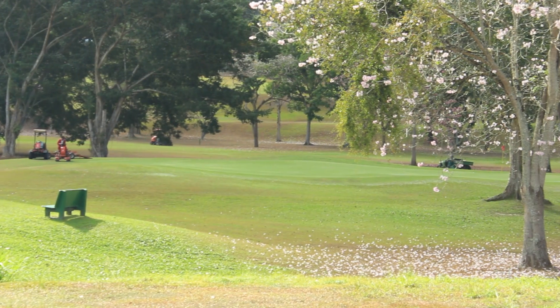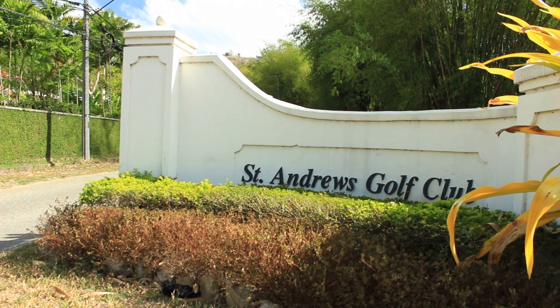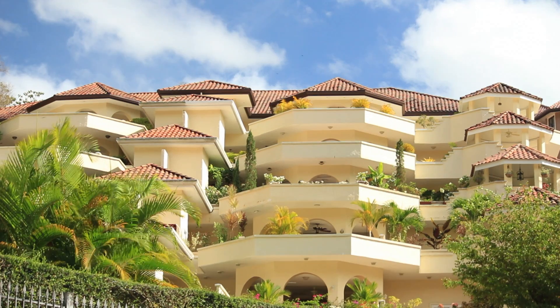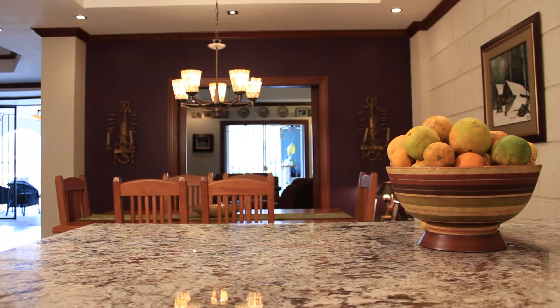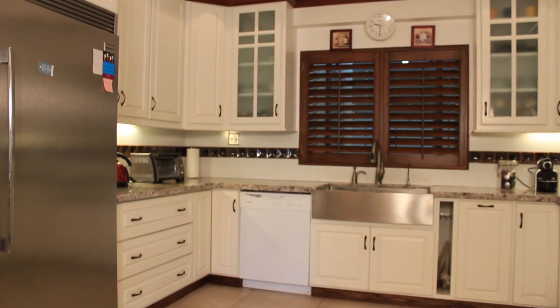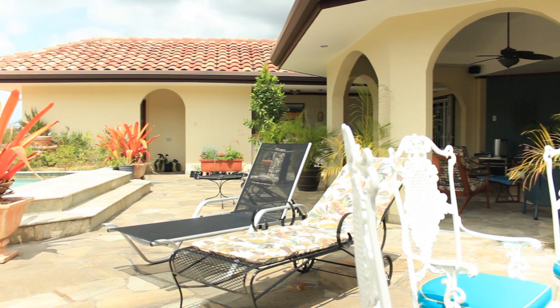Among the slopes of Maraval overlooking the Mocha Golf Course is this gated community of condos designed and built to meet the needs of the executive family. Known as the Summit, these units are elegantly designed to include comfort, safety, convenience and privacy as elements of their use.